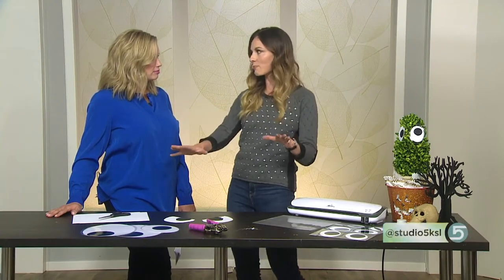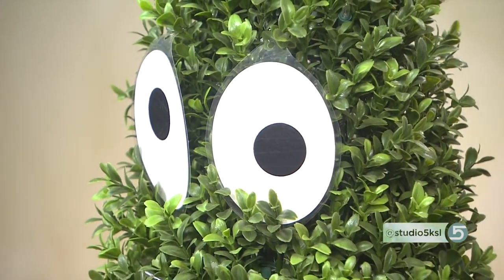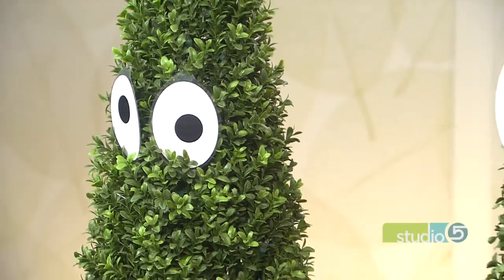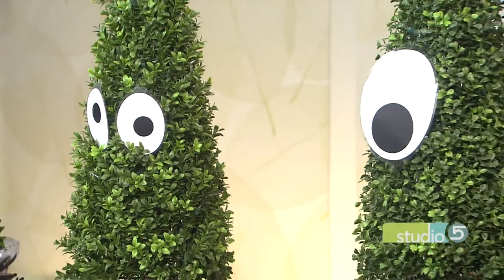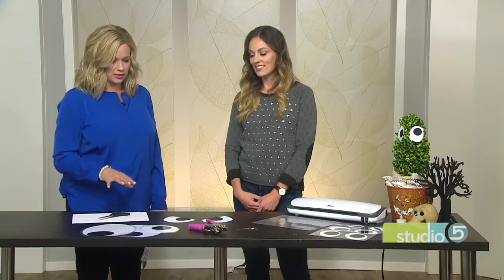I've only gone as big as a letter-sized piece of paper, but you can go even bigger with Alpha Graphics and graphic stores where they can do lamination for you. So you grab a poster, grab some giant scissors, and go to town. Super easy. Show us on the craft table how you've done this.